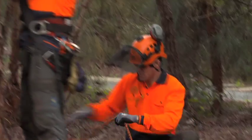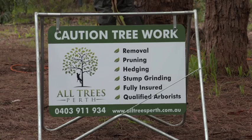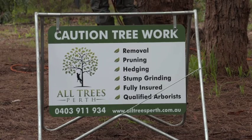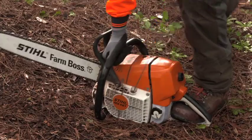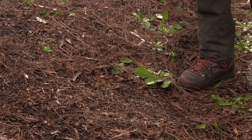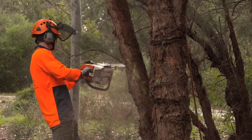Why risk life and limb for less than amazing results? You can get the experts in from All Trees Perth to do everything from basic pruning and hedging to the bigger jobs like tree removals, stump grinding, wood chipping, storm damage, palm cleaning and power line clearance — quickly, safely and professionally.